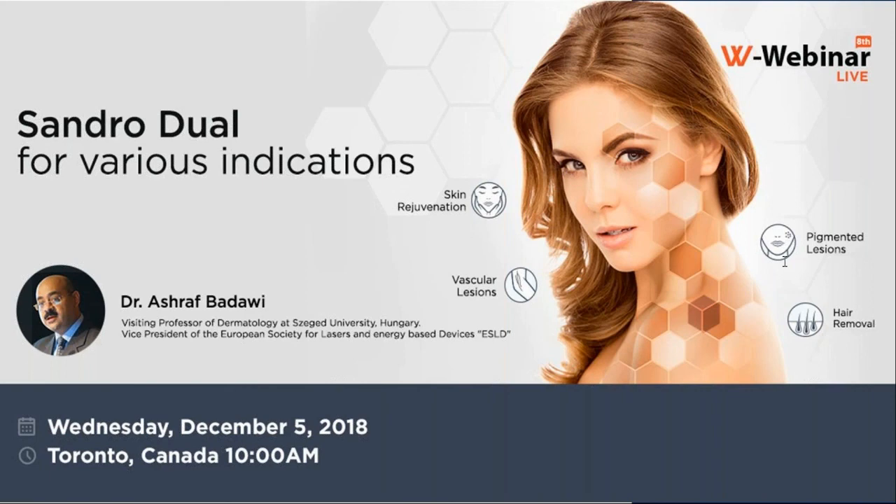Can a long-pulse laser treat warts? Yes — the long-pulse Nd:YAG at 20 to 30 ms causes photocoagulation of the infected tissue and kills the virus, getting rid of warts in a few sessions, typically about three. What is the good endpoint for wart treatment? We want to see grayish coloration of the lesion being treated, indicating photocoagulation — stack pulses two, three, or more times until grayish coloration is achieved.